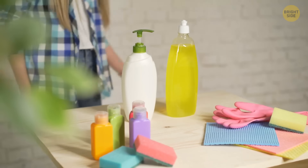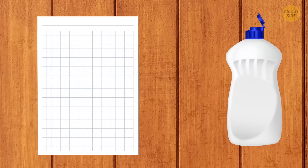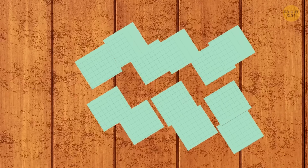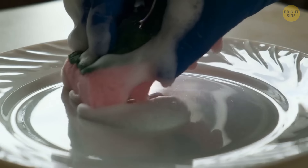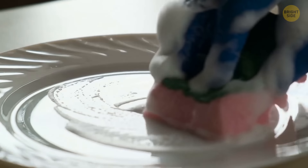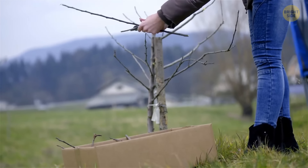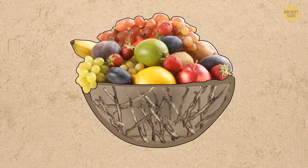Detergent bottles are usually too big to take on a camping trip. Take a sheet of thin paper and spread the detergent evenly on the paper. Cut the paper into small square pieces and put them in a waterproof box. When you need to wash the dishes, just put one piece on a wet sponge. While walking in the woods, collect tree branches about the width of a finger. Wash and cut them into equal pieces, put them in a bowl and glue the sticks together in the shape of the bowl using hot melted glue. Your stylish handmade fruit tray is ready.